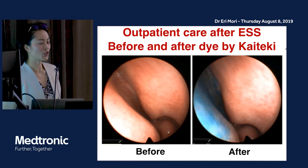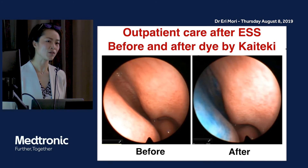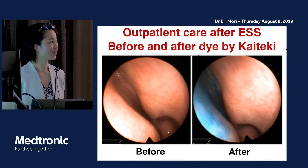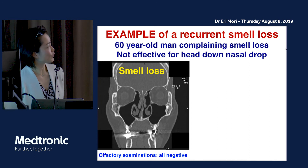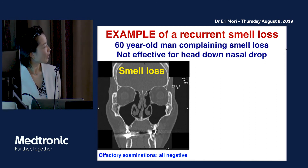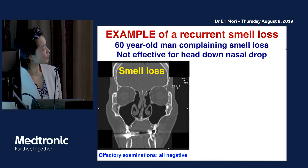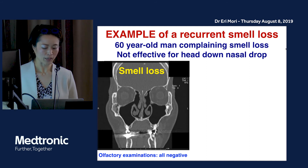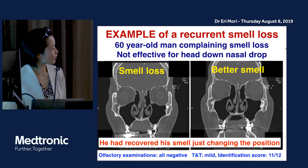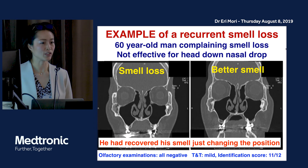The name Kaideki means 'comfortable' in Japanese — my boss, Professor Thomas Hummel, asked me what 'comfortable' is in Japanese, and I said Kaideki, so we named it the Kaideki position. This is an example of a patient with recurrent smell loss eight years after surgery. There was small inflammation in the olfactory cleft. He did not respond to the head-down and backward nasal drop position, but when he changed to the Kaideki method, he got better and recovered his sense of smell just by changing the position.